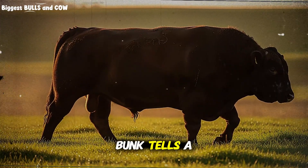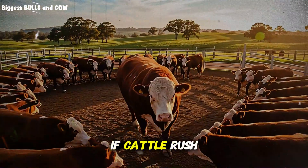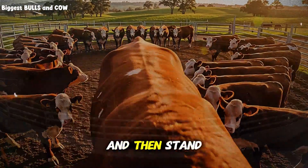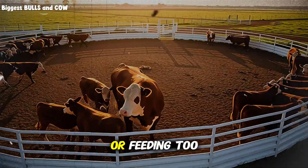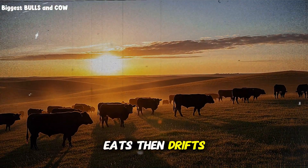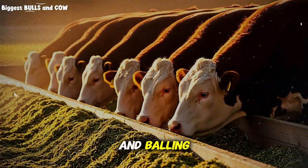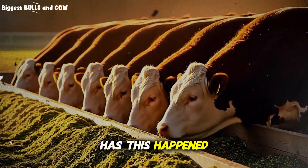Behavior at the bunk tells a story. Frantic first, empty later: if cattle rush the bunk like a wave, slam it clean, and then stand around licking the steel, you are likely underfeeding or feeding too infrequently. A well-fed group approaches with purpose, eats, then drifts to lie down and chew. If they are walking fence lines and bawling mid-afternoon, they are telling you something.